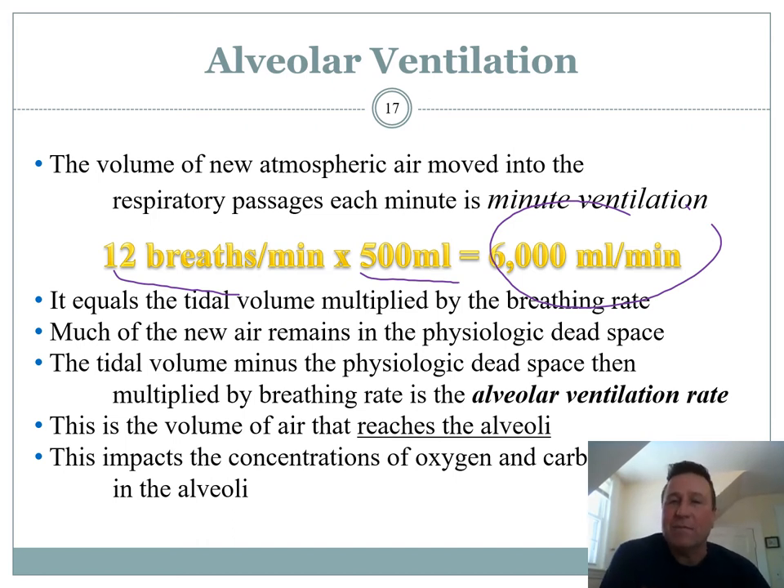You can have shallow, rapid breathing, or slow, deep breathing — both can give you the same minute ventilation. So we have two variables to work with, just like your heart where you can increase heart rate, and stroke volume is how much blood is pumped out. In breathing, it's much more plastic and variable, because the amount of air you can breathe in a breath can vary much more than what your heart can pump out in one beat.